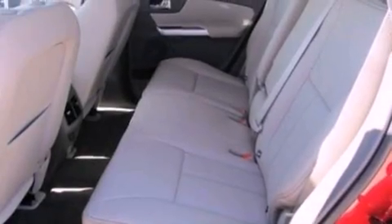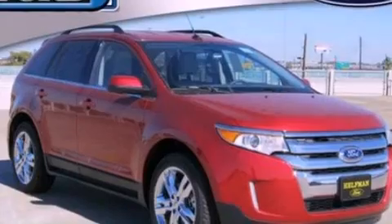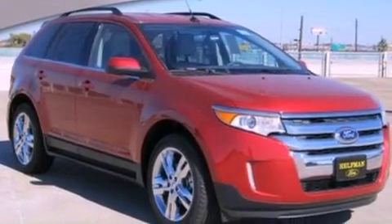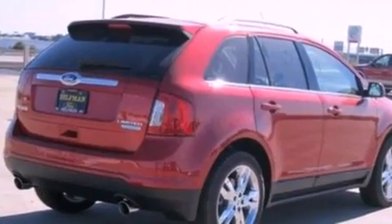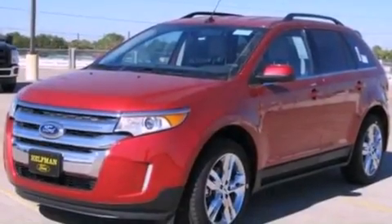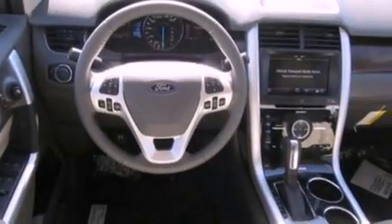The following features are also included: memory settings for the seat positions so you can recall your favorite alignment with the push of one button, cruise control, an auto-dimming rearview mirror, leather seats, privacy glass, an anti-lock braking system, side curtain airbags, front and rear reading lights, an external temperature gauge, and a rear spoiler.